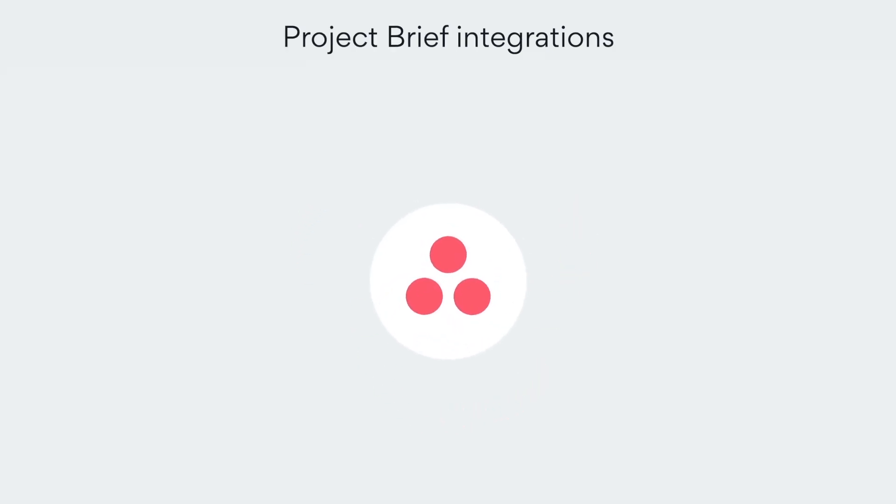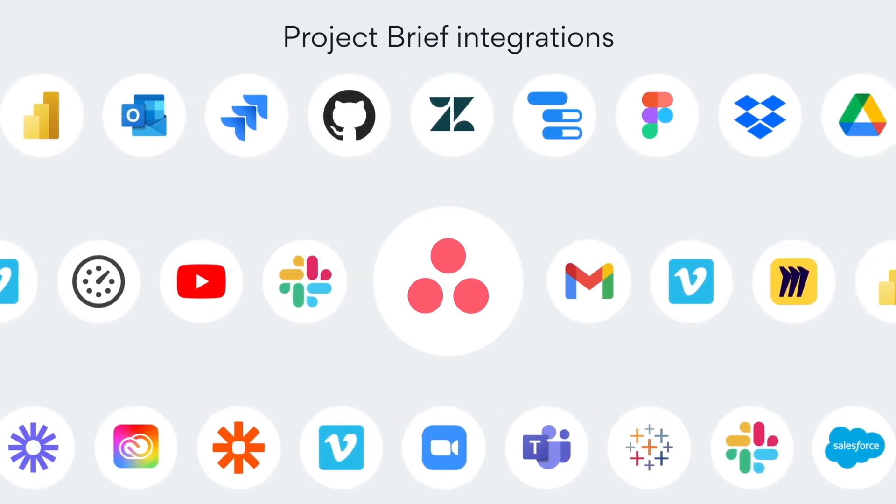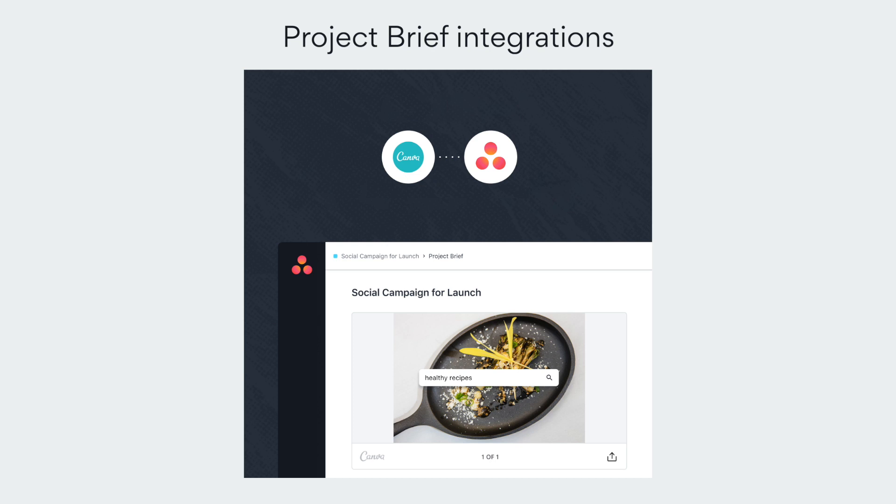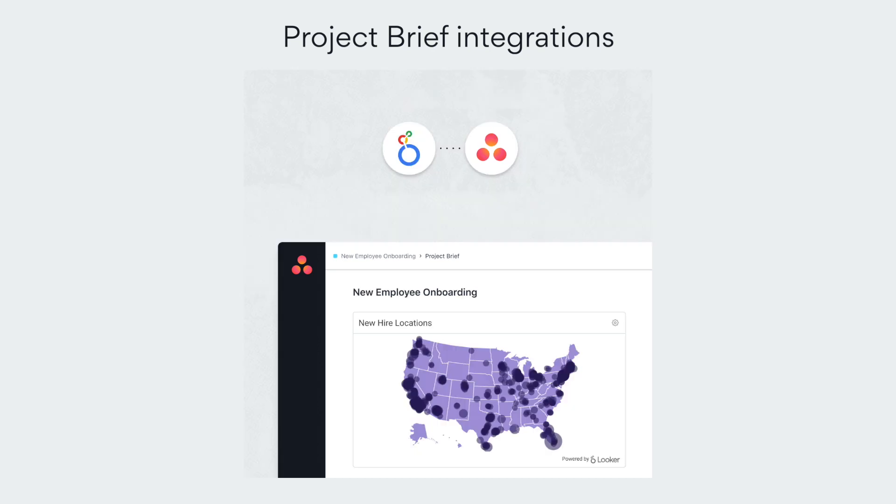Speaking of integrations, we have a bunch to help you write powerful project briefs. Check out our new integrations with Lucidchart, Canva, Looker, and more to add visual context and keep all the information for your project in one place.